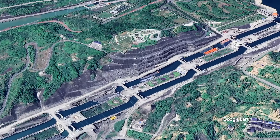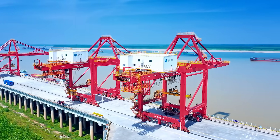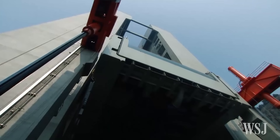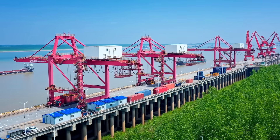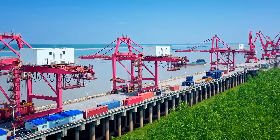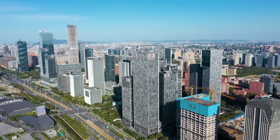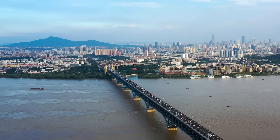Tourism has followed suit. Visitors now travel to see the lift in action. Viewing platforms, guided tours, and multimedia displays have turned a piece of critical infrastructure into a cultural attraction — people come to witness how steel and water, when choreographed precisely, can rewrite the rules of movement. There's even talk of expanding the concept, building smaller lifts to serve midsize rivers and connecting towns and cities to the growing inland trade grid. With each new link, the system becomes more powerful and less dependent on any single route.